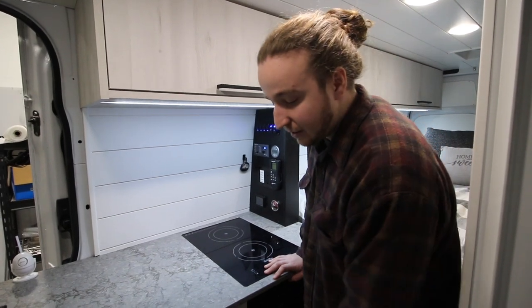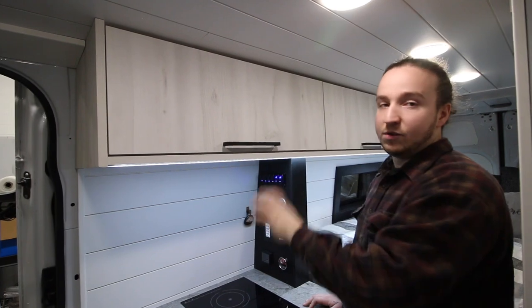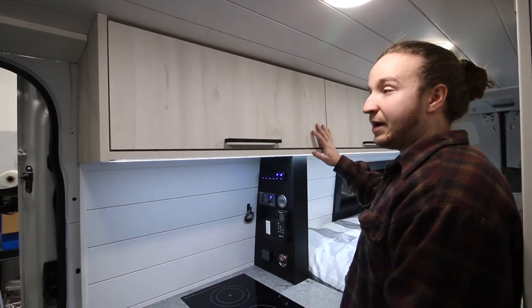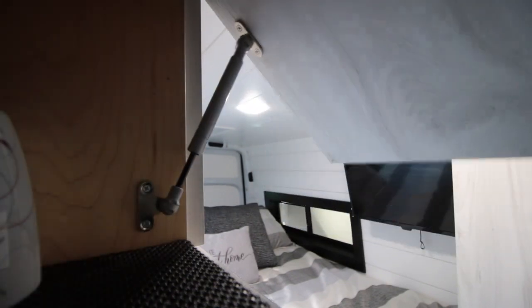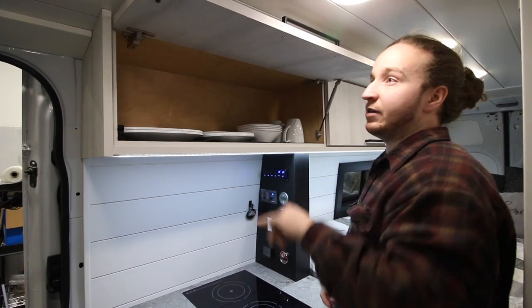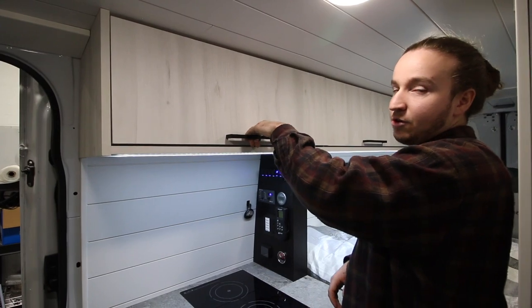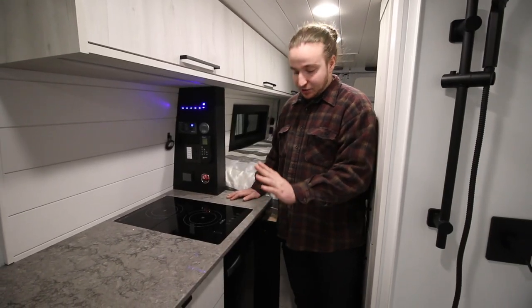All drawers and cabinets have RV 42-millimeter latches — all soft-closing and automatically lock into place, which is huge for driving. Nothing in this van will open while you're moving, and every single thing is soft-closing. They have a full row of overhead cabinets on the passenger side for dishes and general storage, plus two more overheads used for clothes — push down, locked in place, cannot open.